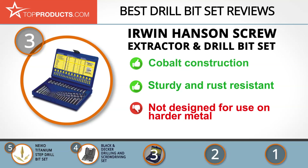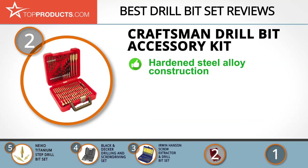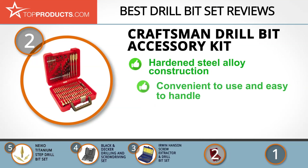When choosing the right drill bit set for your needs, Top Products knows that budget can be an important consideration. Our number 2 pick, the Craftsman Drill Bit Accessory Kit, takes the spot for best value. The Craftsman brand is renowned for quality and highly durable work tools that enable builders to deliver excellent results.